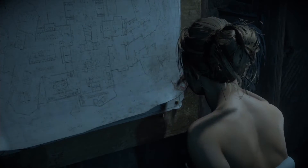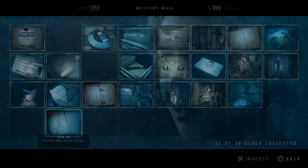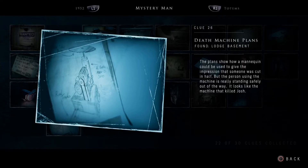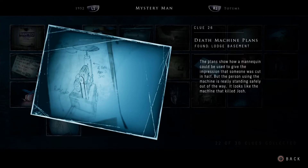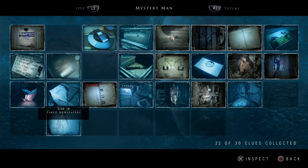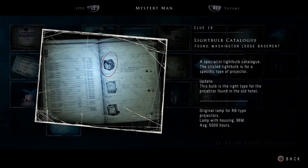Death machine plans! The plans show how a mannequin could be used to give the impression someone was cut in half, but the person using the machine is safely out of the way. It looks like the machine that killed Josh — oh my god. My wife was right. There's also a light bulb catalog update — this bulb is the right type for the projector found in the old hotel. Everything's coming together.